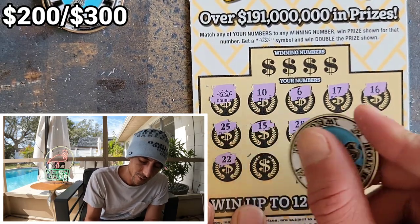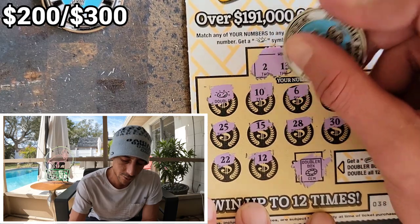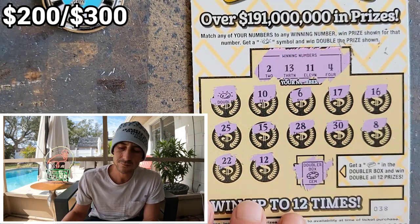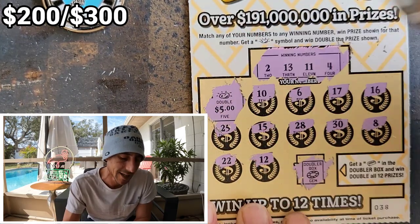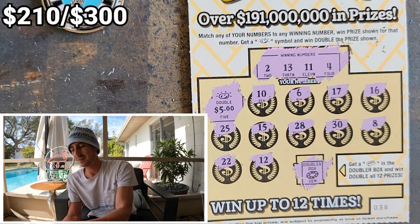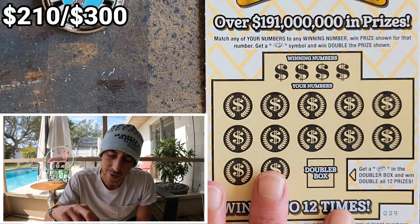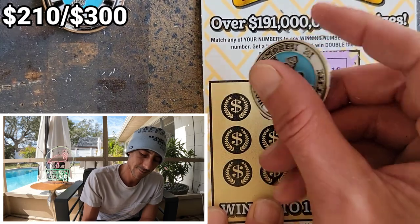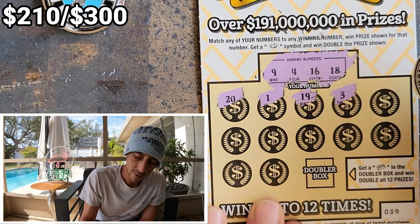Can we get a second nugget? No second nugget. We could get a match — two, thirteen, eleven, and a four. What if — here we go! Ten bucks — ten bucks is ten bucks! That's $210! It would have been nice to see a bigger prize on the nugget, but maybe we can still pull it off. Nine, fourteen, sweet, and an eighteen — can we back-to-back?